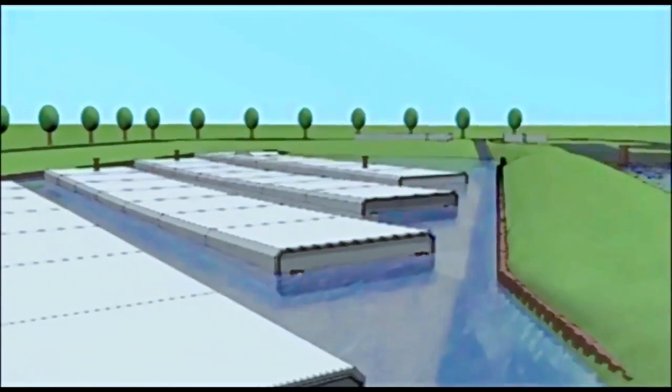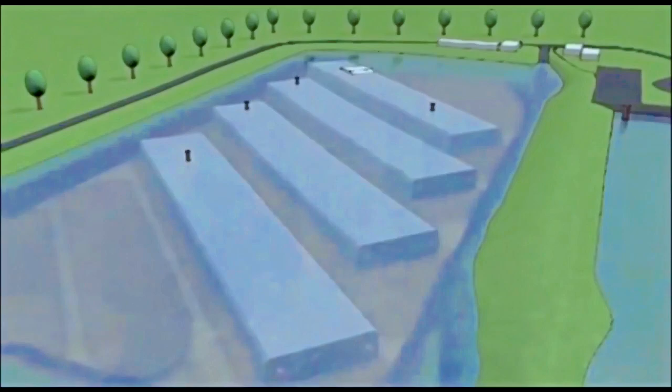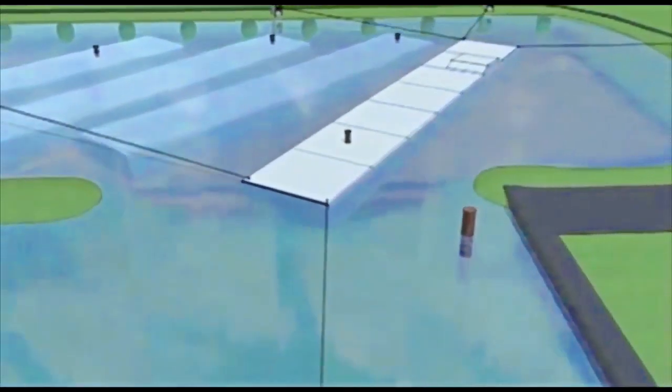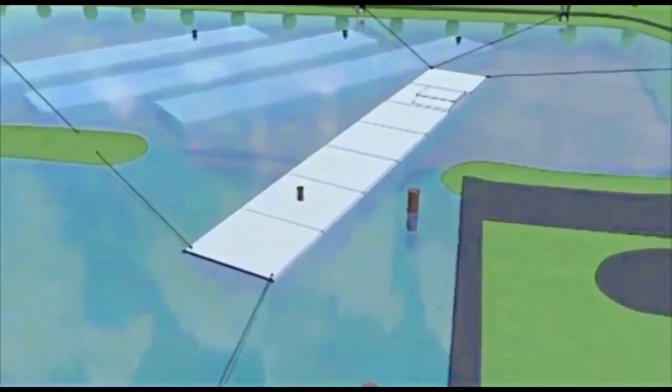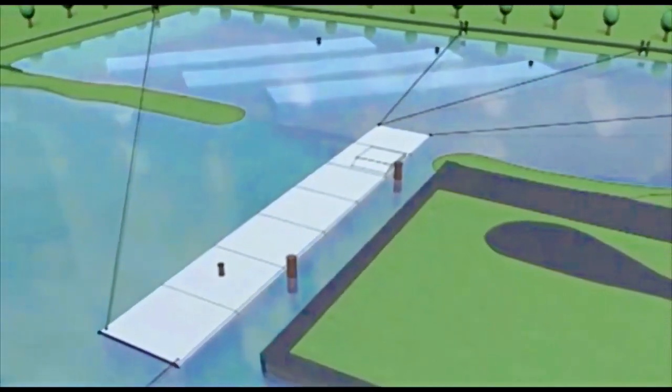Het transport van de vier tunneldelen van de Tweede Koentunnel start half maart 2011. Over de Oude Maas, Maas, Nieuwe Waterweg, Noordzee, Noordersluis in de Muiden, en het Noordzeekanaal komen de elementen na 51 uur varen aan in Amsterdam.